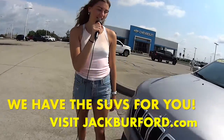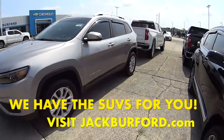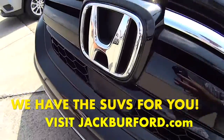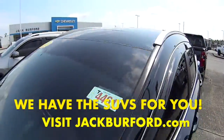We've got all the used SUVs. This is a Jeep 2019 Cherokee. Next we have this black 2020 Honda CR-V. It has rain guards on it and a sunroof.